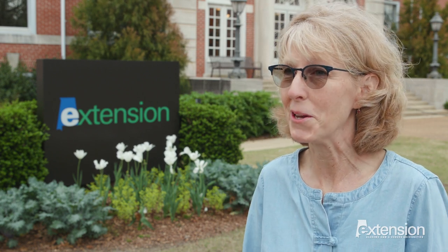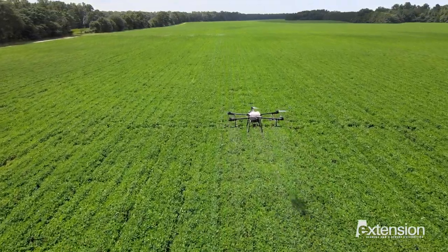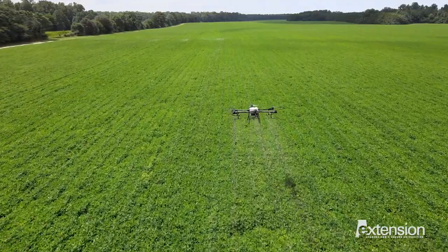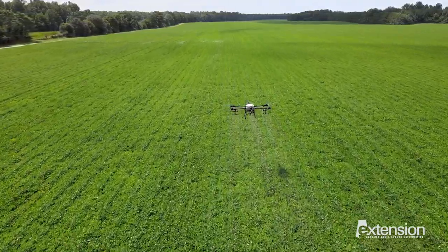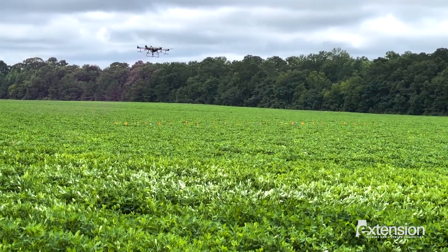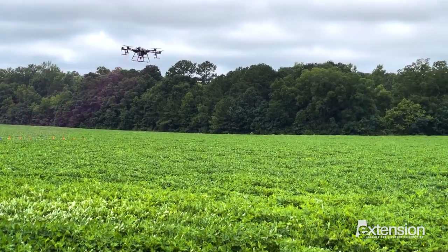In data and technology, there are a lot of advancements going on that a lot of people probably don't even know about. Drones are used every day in agricultural practices to monitor for disease outbreaks and pest outbreaks, and also to monitor and apply fertilizer and herbicides in a much more efficient manner.